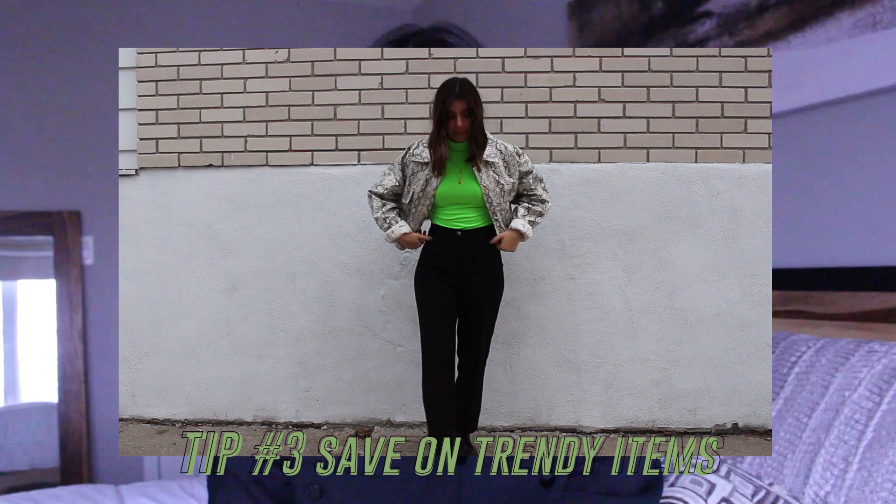So tip number two is to invest in basics and tip number three is to save on trendy items. Depending on your personal style, there are a couple of things you wear all the time. For me, I invested in a good pair of jeans, some good jackets and winter jackets because I live in Canada, and basic white and black tees — stuff that you wear often and want to last a long time. Versus trends that come and go so fast and that you'll probably only get to wear a couple of times.